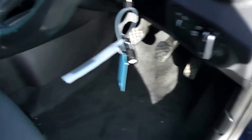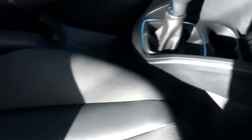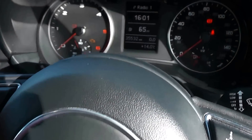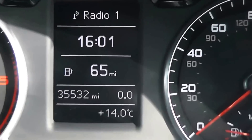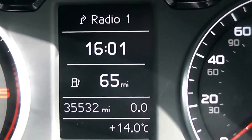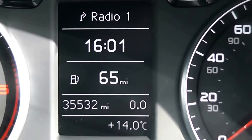Inside, the upholstery is a mixture of cloth and leather in black and grey and is in perfect condition. Jumping in, we can see the current mileage stands at 35,532 and there's lots of information available on that centre screen.